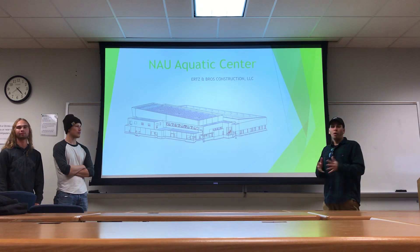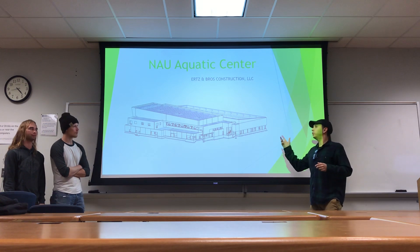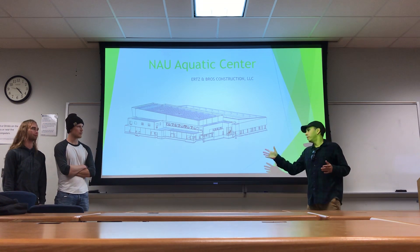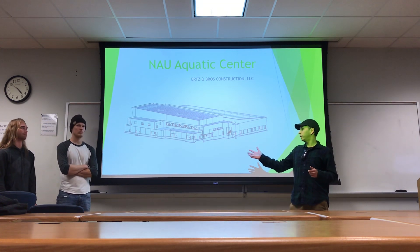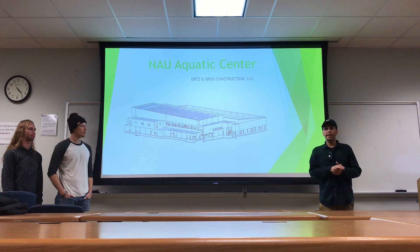This is the NAU Aquatic Center project and we are the steel team, Ertz & Bros, that will be constructing this project for you. Here is Grayson, the project manager, and here is Dalton, our foreman that will be working. I'm Tommy Zamora, the project executive.